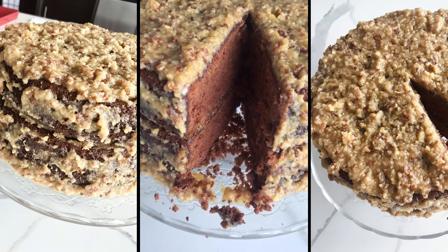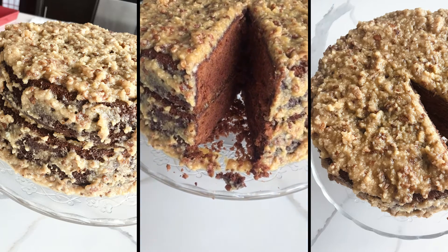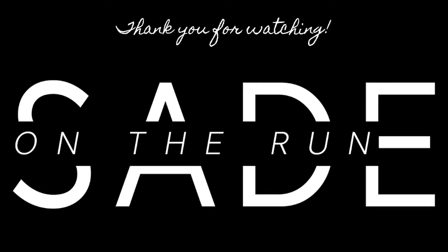I also made another first — a German chocolate cake, a tradition from my grandmother and also AJ's mom, and he said I did a good job. That is all I have for you guys today; thank you so much for watching. Please give it a thumbs up if you liked it, don't forget to subscribe, and I will see you all in the next one!